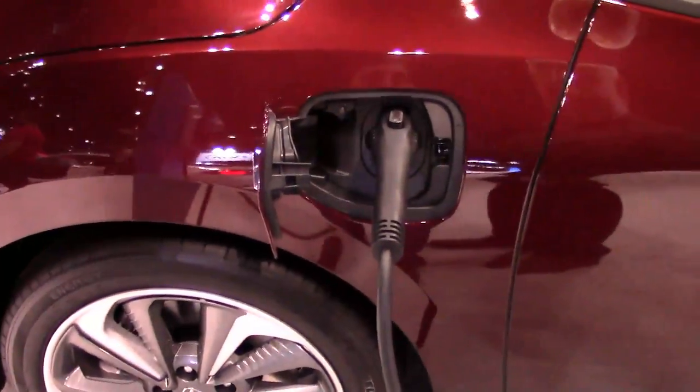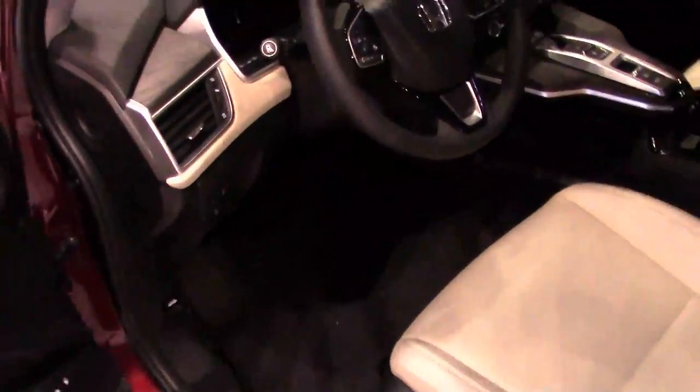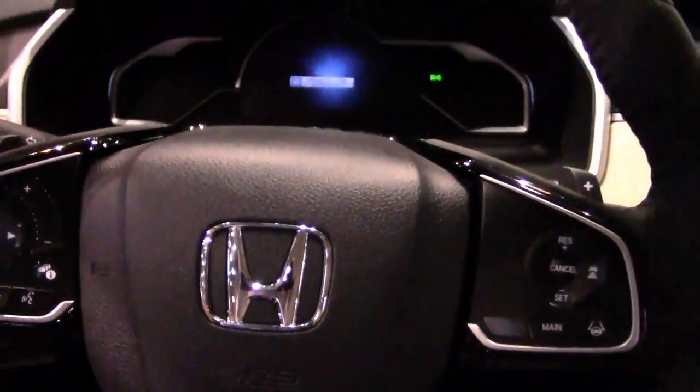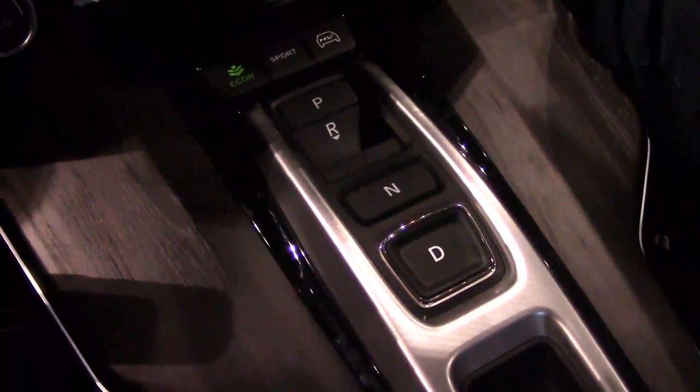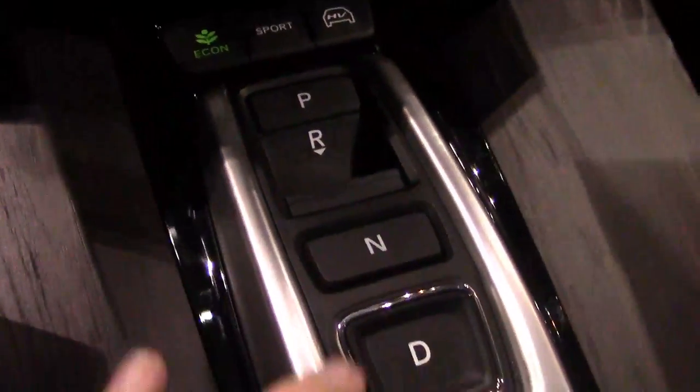There's a cord plugged into this car because it's the Honda Clarity plug-in hybrid. These haven't been selling very well and have been less reliable than previous Hondas. Honda used to offer a car called the FCX Clarity — a fuel cell hydrogen car back in 2012. They still offer the hydrogen option for this car, but only in California. You have the push-button shifter again.